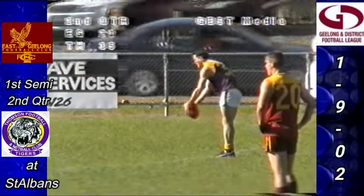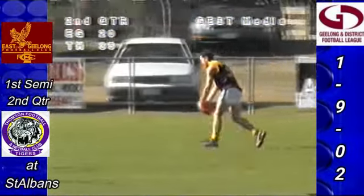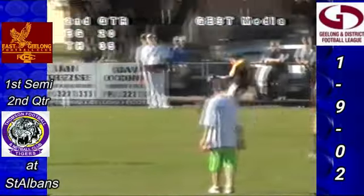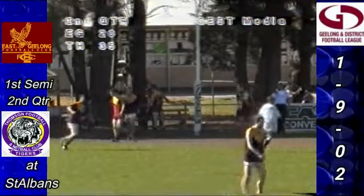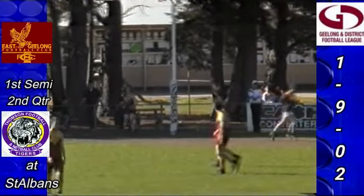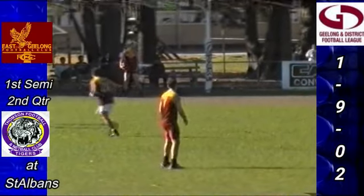So Tim Gardner has got the ball, 30 metres out, slide angle — chance to put the sixth on the board for Thompson. He comes in and I think he's missed it to the far side. He leaned back on it and kicked one behind. So they've got 5-6-36. Thompson. East Geelong 3-2-20.